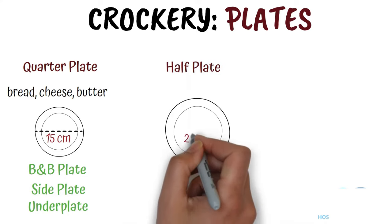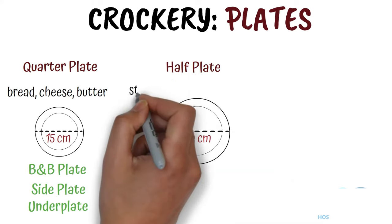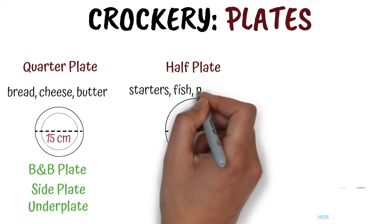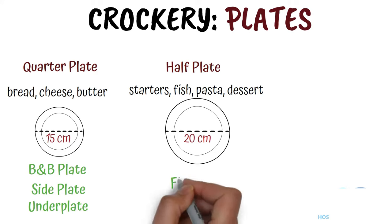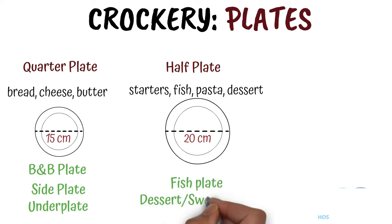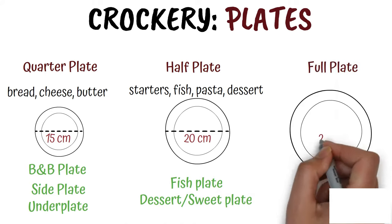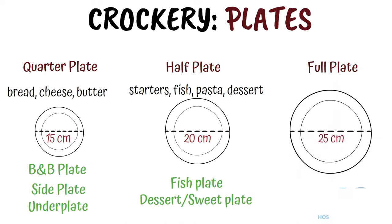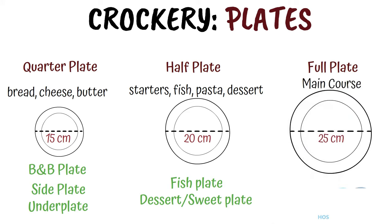Half plate. It is 20 cm in diameter and is used to serve starters, fish, pasta, dessert etc. It is also known as fish plate, dessert or sweet plate. Full plate. It is 25 cm in diameter and is used to serve the main course. It is also known by different names such as dinner plate, meat plate and joint plate.